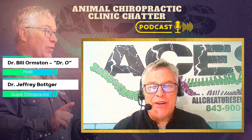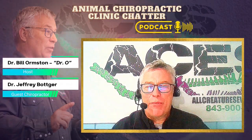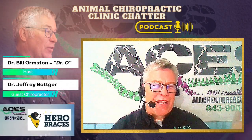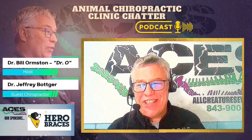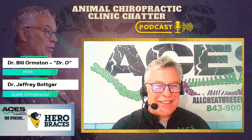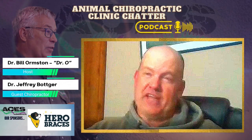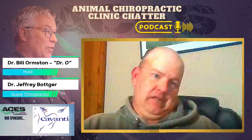Welcome to another episode of Animal Chiropractic Clinic Chatter. I'm your host, Dr. O. Our guest today is Dr. Jeff Boxer. Tell us a little bit about yourself and your practice. I'm a 2009 graduate from K-State. I practice in North Central Texas doing mostly general GP and large animal mobile work. I do a fair amount of chiropractic and a little bit of everything else. Getting ready to go into breeding season and get busy.